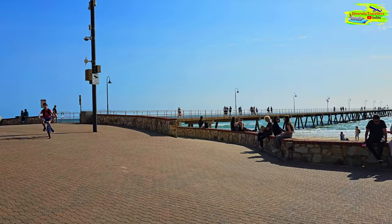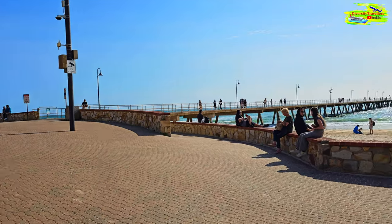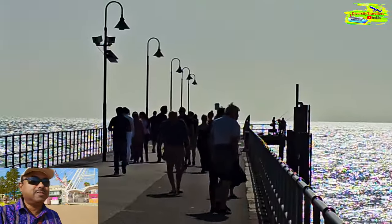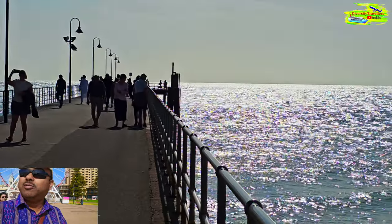There is a nice pier and we can walk on it. We're going on the pier — it's a long pier and it goes out into the ocean.